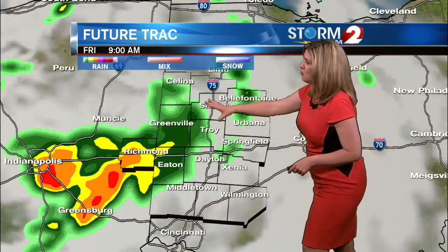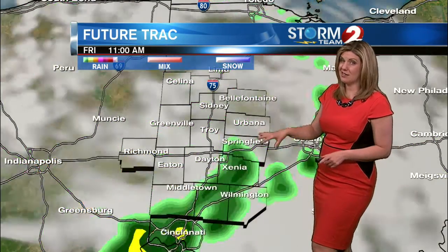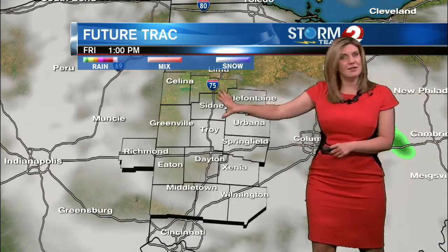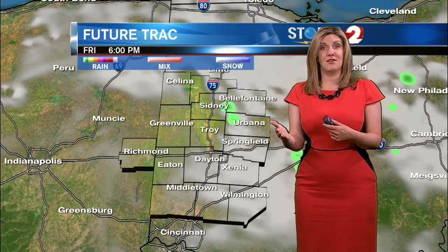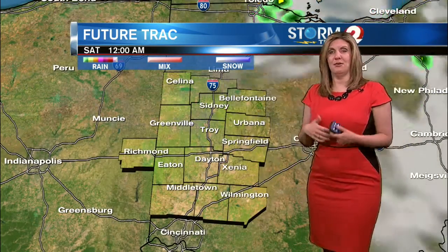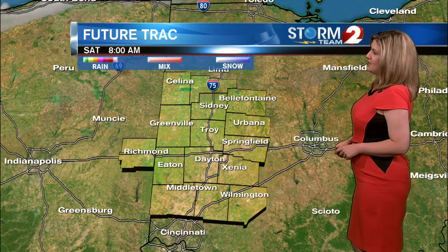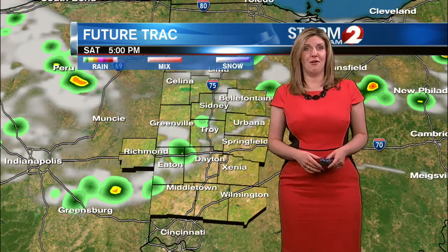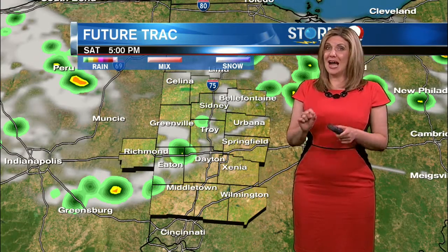Our future track forecast model this morning shows that rain continues to dive southward. Here's the picture at 9 o'clock — still that rain around — but by noon, 1 o'clock, we'll begin to see that rain come to an end. Still going to see that cloud cover around, but later this afternoon we're going to be able to see the clouds break up a little bit. We'll see a little bit of sunshine, but the humidity values increase. It's going to be a muggy night tonight, and early Saturday morning we'll start off with mostly sunny skies — lots of sunshine all Saturday long — but it is going to be hot, humid, and breezy with an isolated shower possible popping up later in the afternoon.